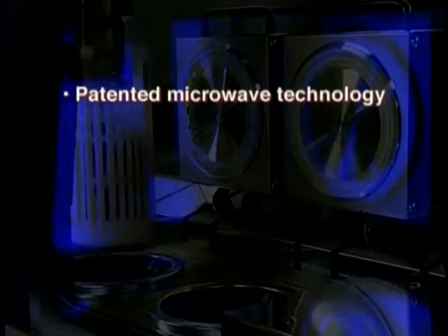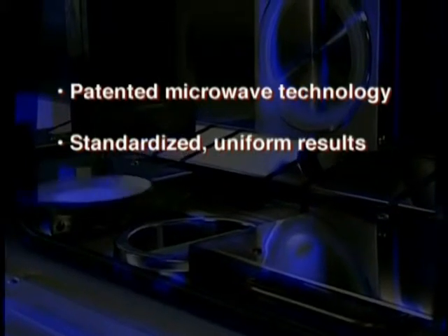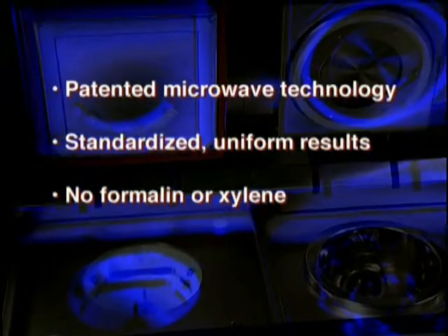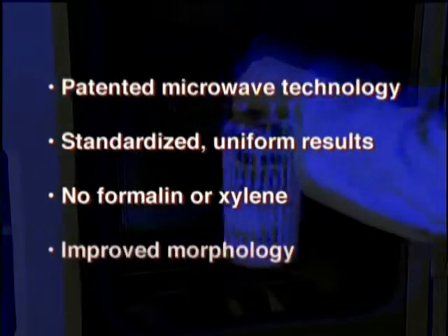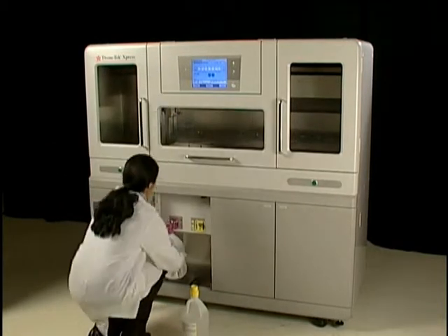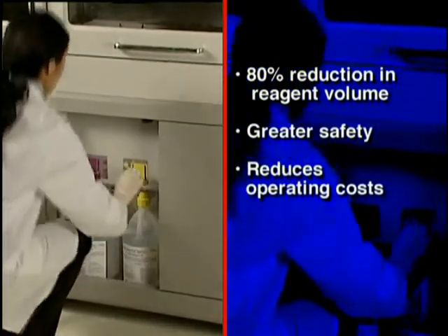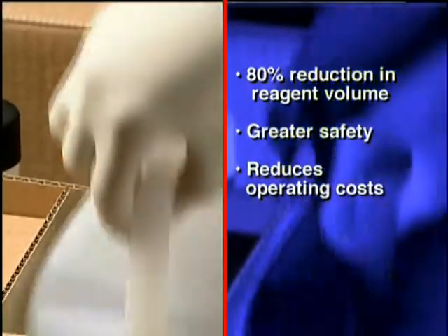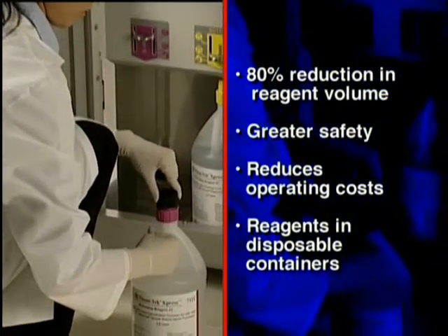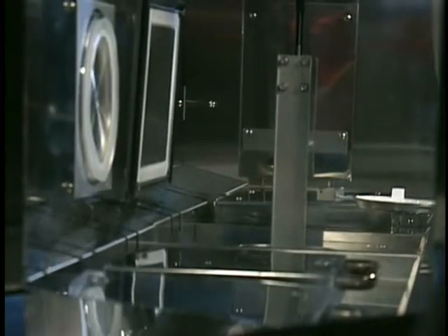In addition to greater productivity, the Express offers other unique advantages over conventional processing. The Express uses patented microwave technology which provides uniform heating of tissue for more standardized uniform results. It also uses reagents that do not contain formalin or xylene and are specifically designed to preserve DNA, RNA and proteins in the block for improved morphology. The Express reduces the total volume of reagents necessary by as much as 80%, significantly improving safety in the lab and lowering operating costs. Reagents are conveniently packaged in one kit, providing reagents in ready-to-use disposable one-gallon containers.